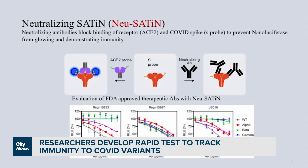The beauty of this new test that we developed, that we call NuSatin, is that it can measure and quantify in less than one hour the exact amount of neutralizing antibody a person has in their body after infection or after vaccination.